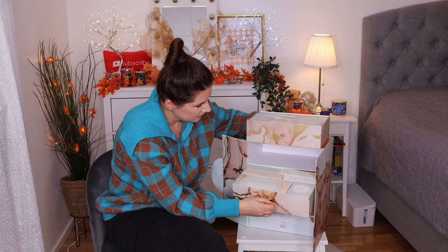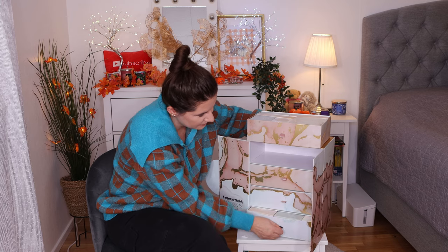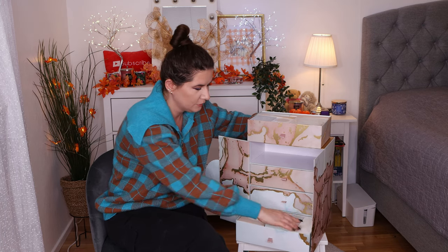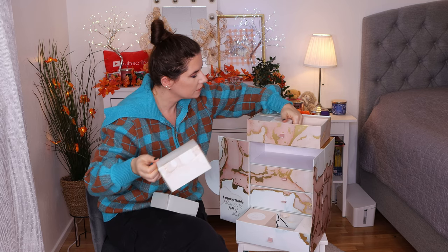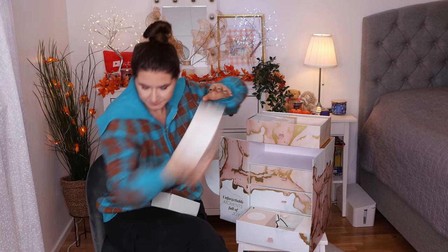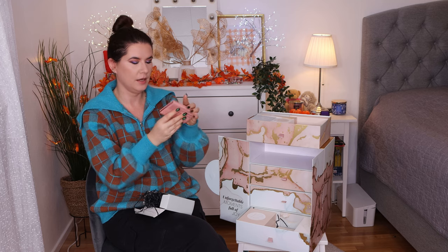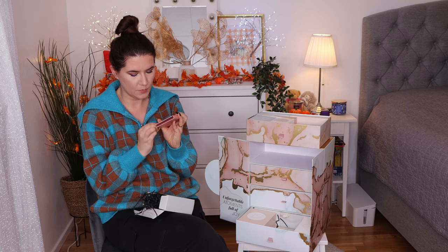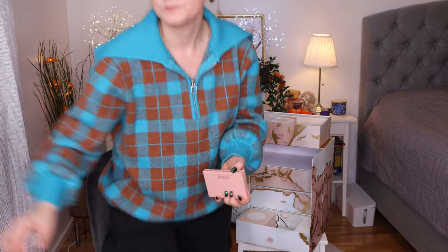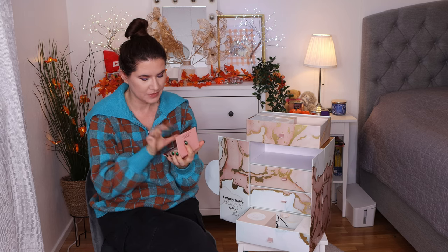Number two is the Wonder Beauty Trip for Two Blush and Bronze Duo. Let's open this — it's sealed, this will take forever to open. Let's take scissors. That's a nice blush and bronzer, looks pretty good. Definitely going to try out number two. Let's see number three.